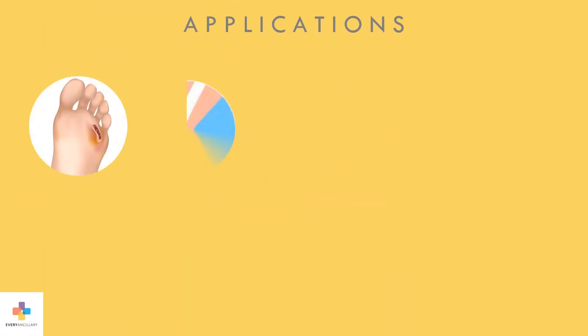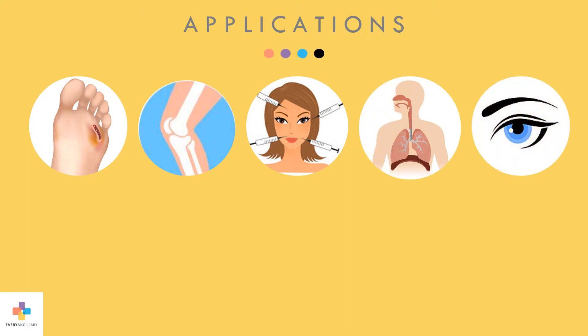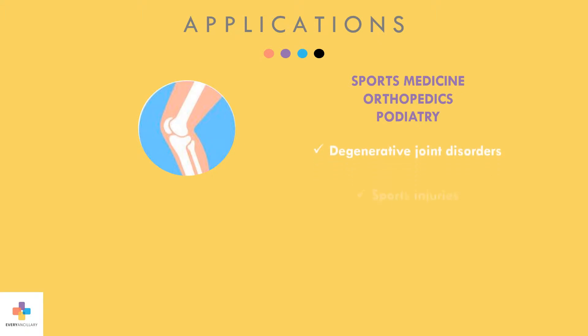Amniotic-derived fluid is designed to treat a variety of conditions, including wound care, soft tissue and cartilage repair, aesthetic rejuvenation, respiratory conditions, and vision. Sports medicine, orthopedic, and podiatry practices use amniotic-derived fluid to treat degenerative joint disorders such as sports injuries, osteoarthritis, and joint pain.